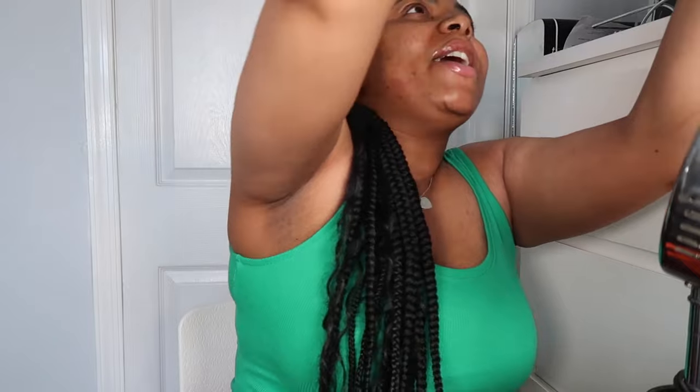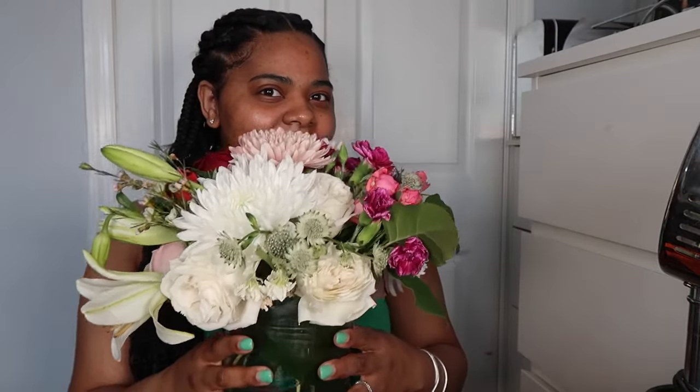First and foremost, I just want to shout out my man — look at these flowers! These are so pretty. He literally surprised me at my job with them, I was so happy. They're so gorgeous. If my man is watching: thank you, I love my flowers, baby.